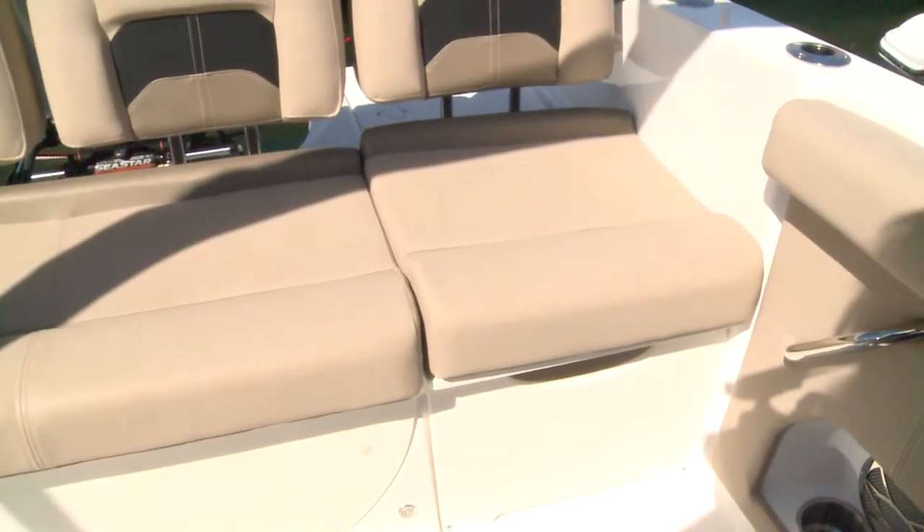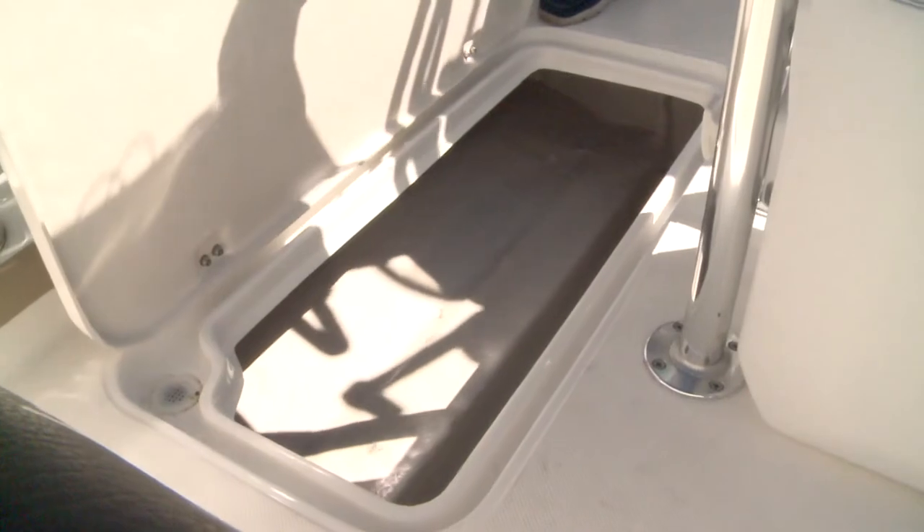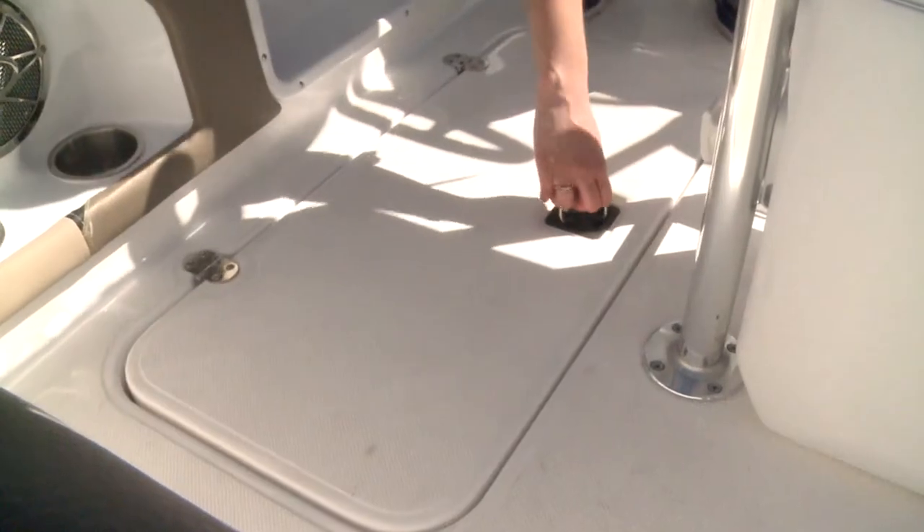On this one you have in-floor storage on either side — that's also different from the CC-19. It comes standard as a raw box, but also has an optional fish box with macerator pump on either side.